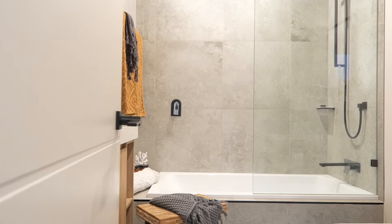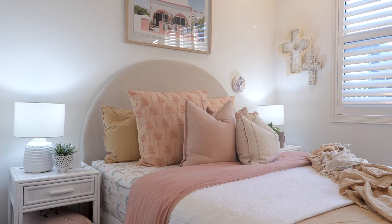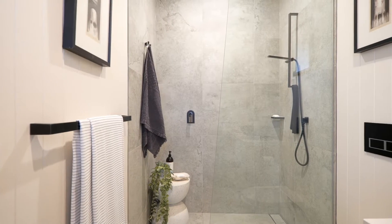It's three bedrooms, two and a half bathrooms, two car parking — one garage, one carport — but privacy too.